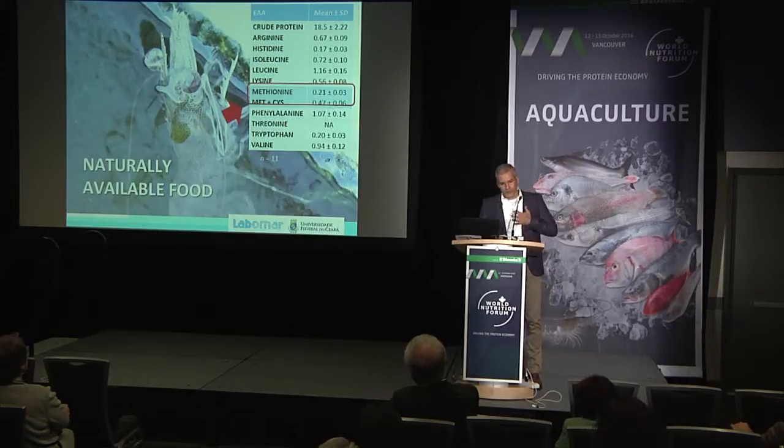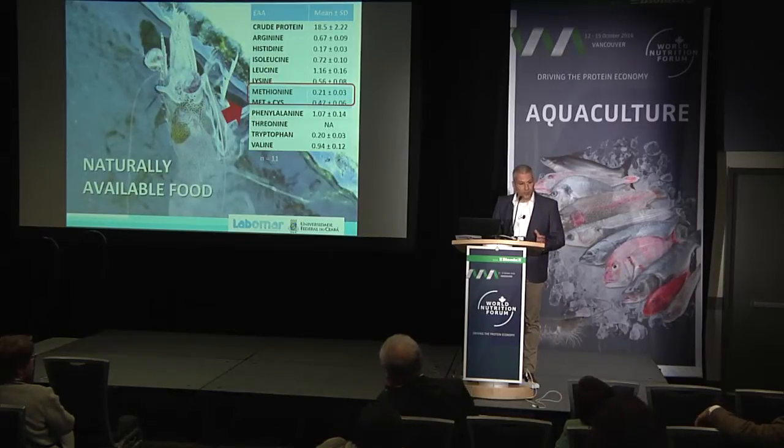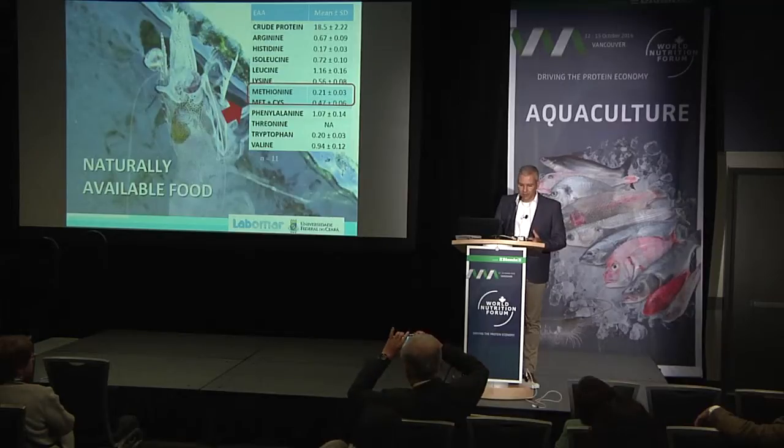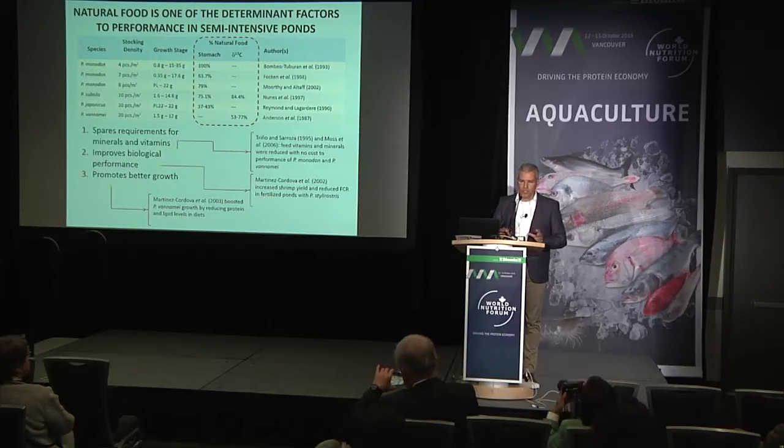Whatever natural food you're taking from that environment is very limited in terms of nutrient composition — it usually has a lot of water, and nutrient composition is limited. The maximum protein content we have found in natural food is around 15%, and that's just not enough, especially if you're operating under high stocking density. Under low stocking density of up to 20 shrimp per square meter, as much as 50% of shrimp growth will come from natural food — the lower the stocking density, the more natural food shrimp will use.